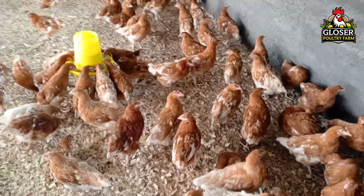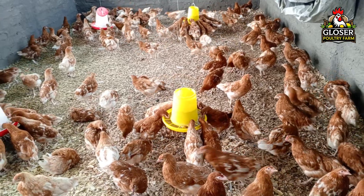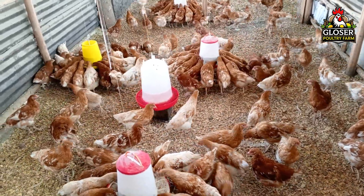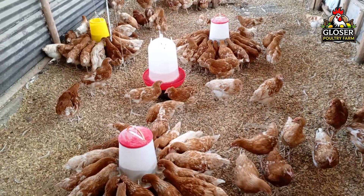Vaccinating your birds not only protects them from illness, but also prevents economic losses that can occur from reduced growth, lower egg production, and high mortality. Now that we understand why fowl typhoid is such a serious disease, let's look at how to vaccinate your chickens against it.